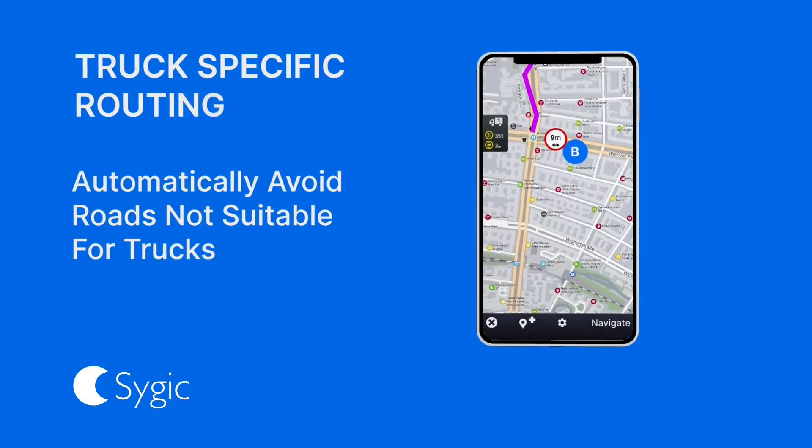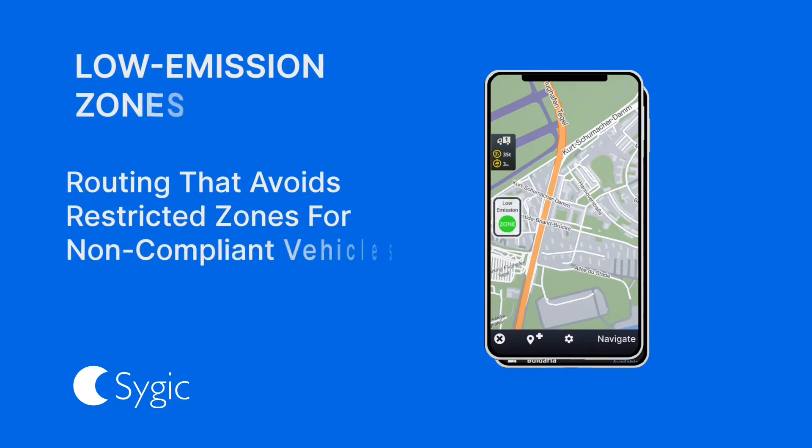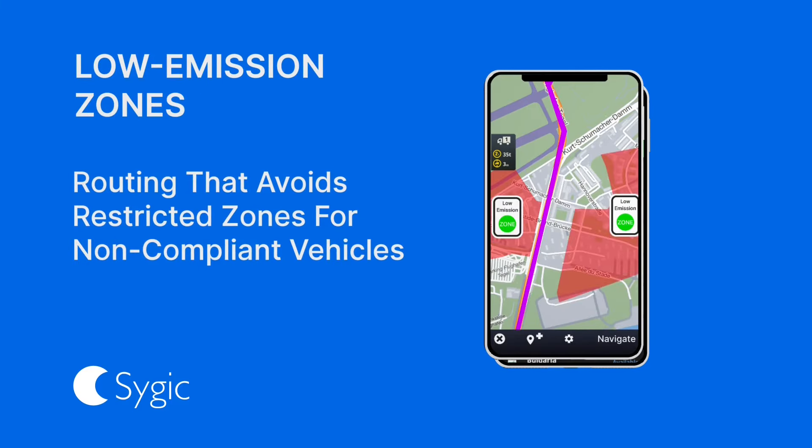Precise and reliable navigation. With Sygic Professional Navigation, drivers are equipped with truck specific routing, keeping them on roads suited for their vehicle size and weight.